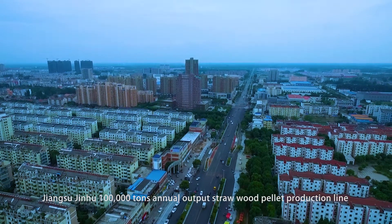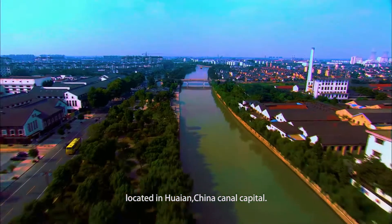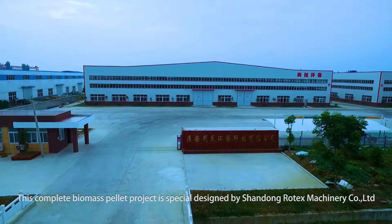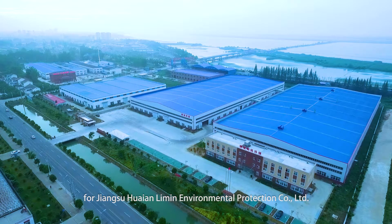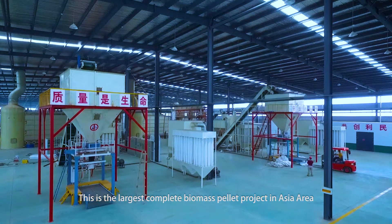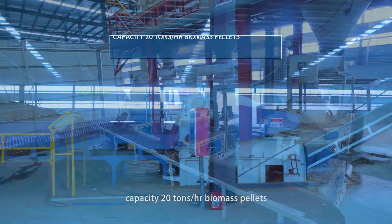Jiangsu Jinhu 100,000 Tons Annual Straw Wood Pellet Production Line, located in Huai'an, China Canal Capital. This complete biomass pellet project is specially designed by Shandong Rotax Machinery Co. Ltd. for Jiangsu Huai'an Limin Environmental Protection Co. Ltd. This is the largest complete biomass pellet project in Asia, with annual processing capacity of 500,000 tons of waste straw.